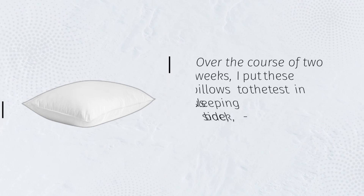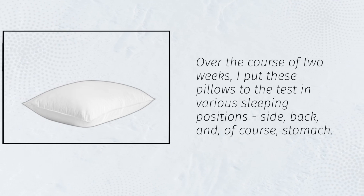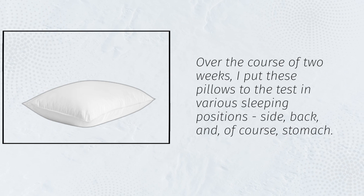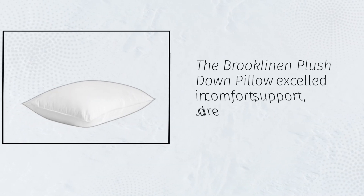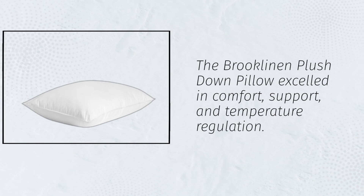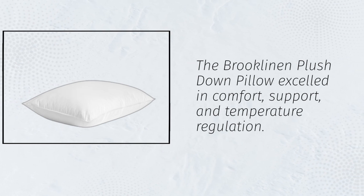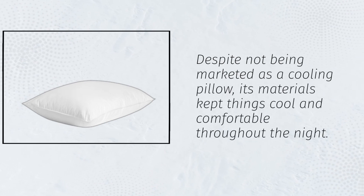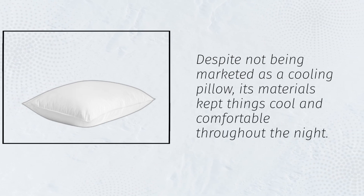Over the course of two weeks, I put these pillows to the test in various sleeping positions — side, back, and of course stomach. The Brooklyn and Plush Down Pillow excelled in comfort, support, and temperature regulation. Despite not being marketed as a cooling pillow, its materials kept things cool and comfortable throughout the night.